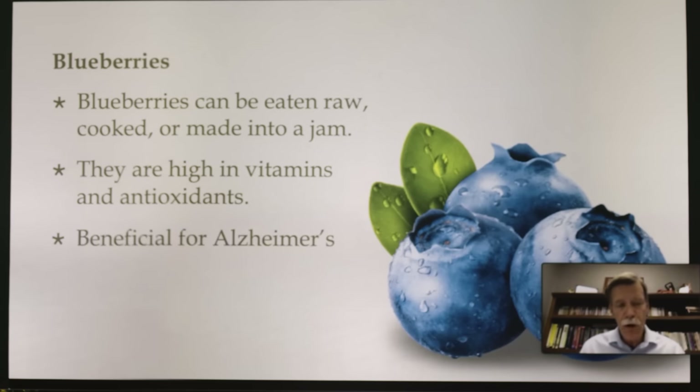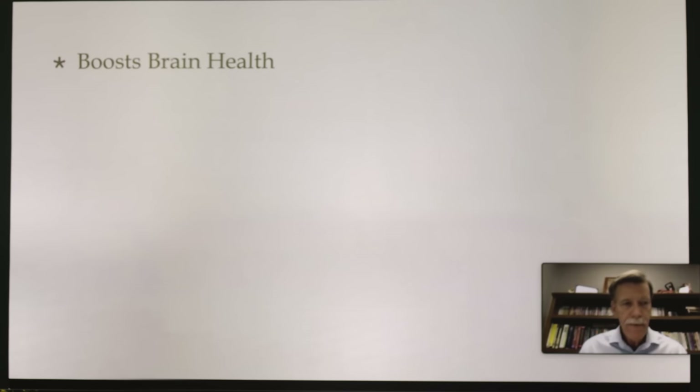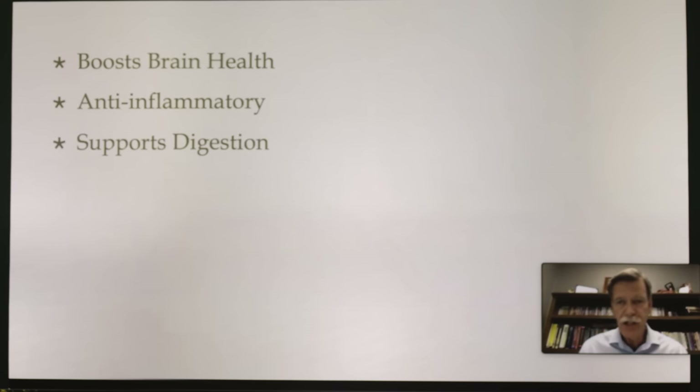Blueberries are beneficial for Alzheimer's, help to fight cancer, assist with weight loss, boost brain health, are anti-inflammatory, support digestion, and promote heart health.